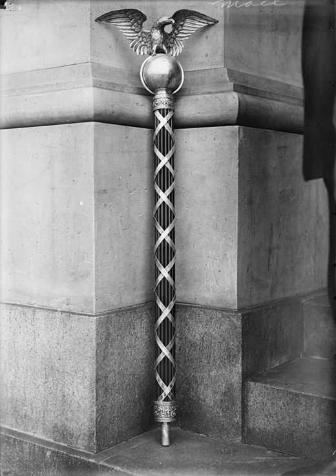The design of the mace is derived from an ancient battle weapon and the Roman fasces. The ceremonial mace is 46 inches high and consists of 13 ebony rods, representing the original 13 states of the Union, bound together by silver strands criss-crossed over the length of the pole. Atop this shaft is a silver globe on which sits an intricately cast solid silver eagle.